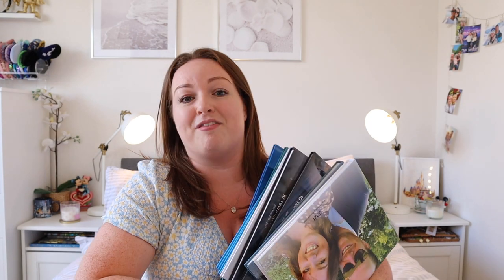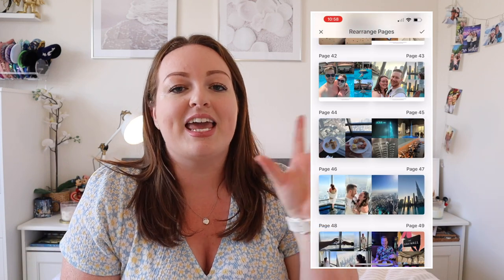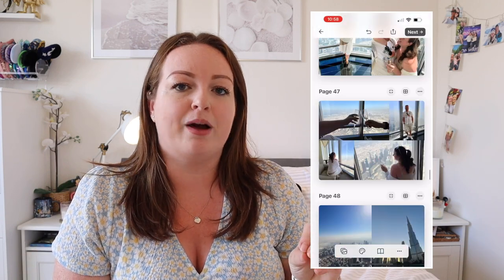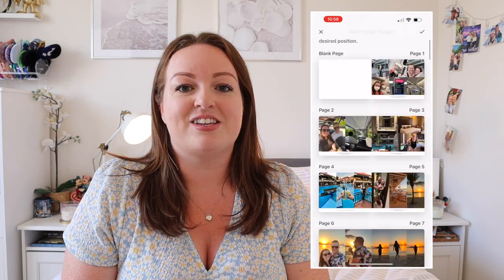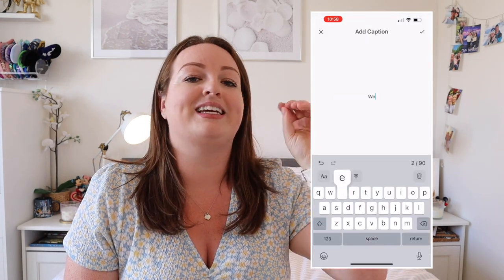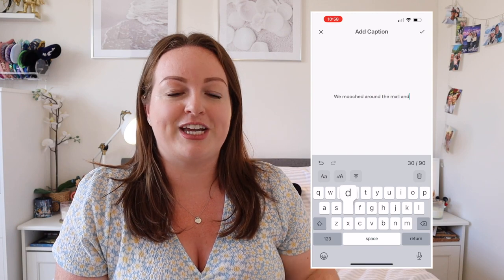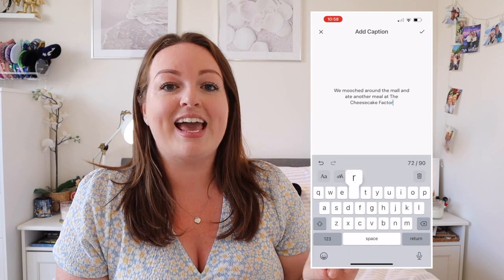They are an incredible app where you can make your own photo books. As you can see I have a big mix of books and I absolutely love them. So before I show you my new book, I just wanted to show you a little bit of what Popsa is like. They have cut the average time to make a photo book down from like two hours to an average of six minutes. They use this really incredible tech where you can pick all your photos and then it will automatically drop it into the book and arrange it for you.